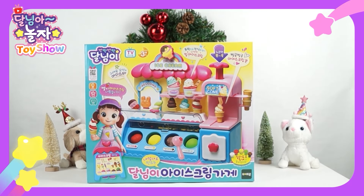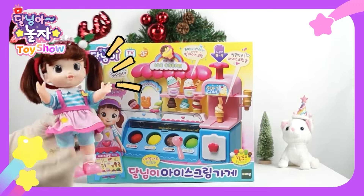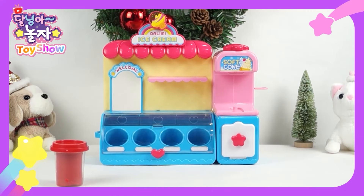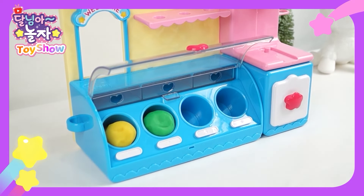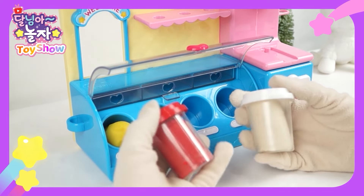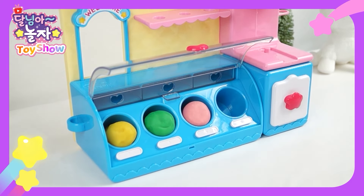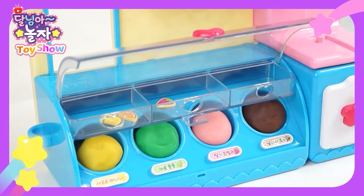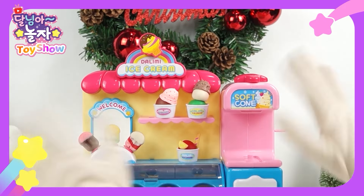Ta-da! Look at this — it's my ice cream shop. Isn't it pretty? I'll decorate it and start selling yummy ice cream. I'm the gorgeous ice cream shop owner. Let's open the shop. It's so cute. I'll use these colorful doughs to make tasty ice creams — yellow, green. There's no pink. If I mix this red dough with the white one, ta-da! It becomes a pretty pink like strawberry milk. I'll put it in here. And don't forget the chocolate flavor. All done. Now let's put name tags here and fill it with toppings.